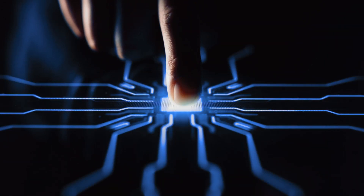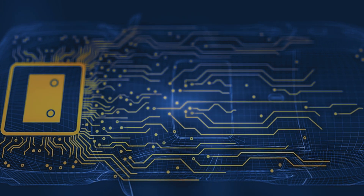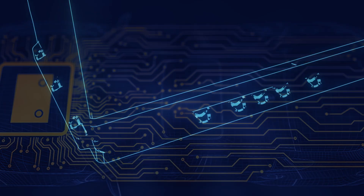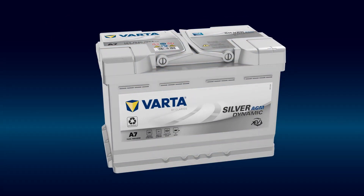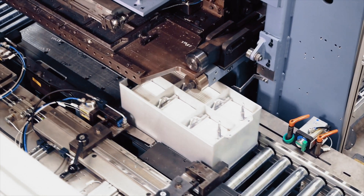VARTA batteries are engineered to seamlessly integrate with virtually any type of high-voltage battery in an electric vehicle. The VARTA Silver Dynamic AGM stands for unparalleled performance, being installed in the most demanding vehicle platforms and applications.